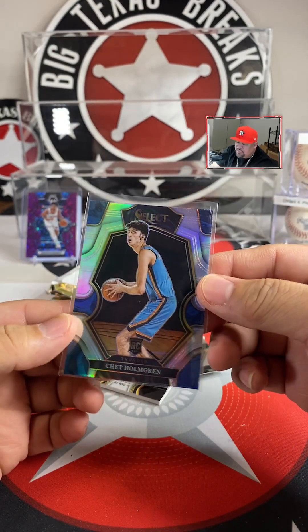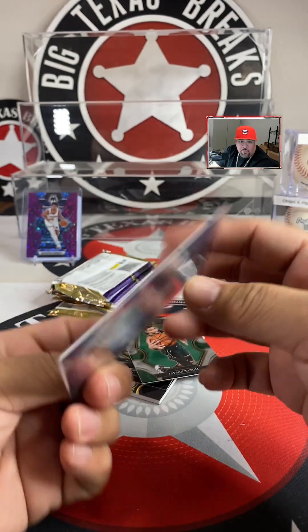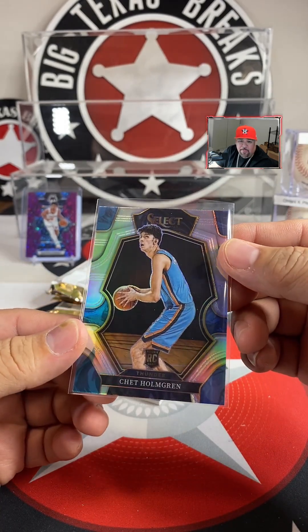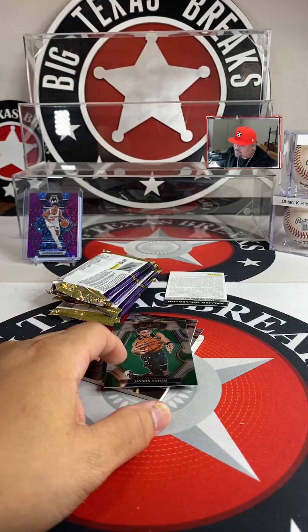That's a thick one too. Tatum, Branham, Mitchell — hold on — look at that — Chet Holmgren Silver! Chet Holmgren Silver Premier Level — going to Tommy. Wow — that looks tight, looks dope!